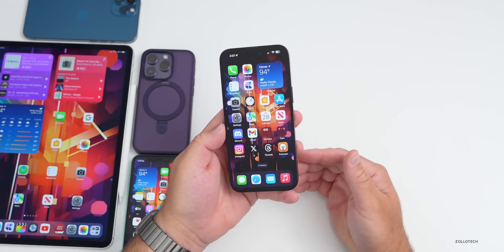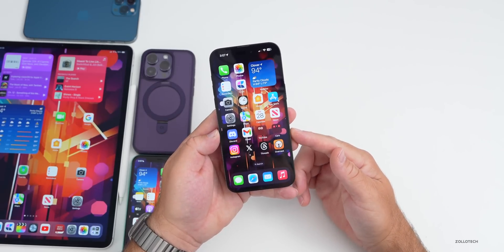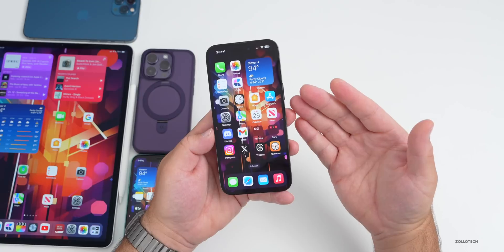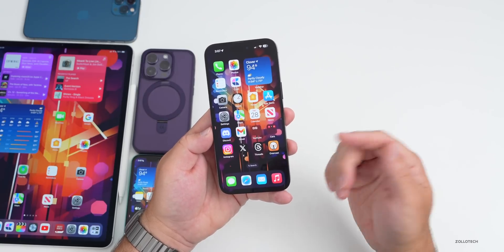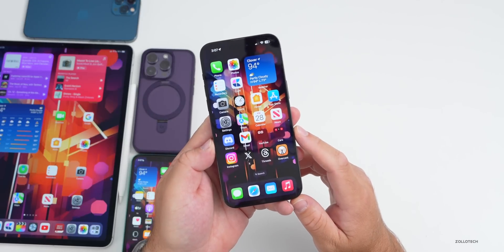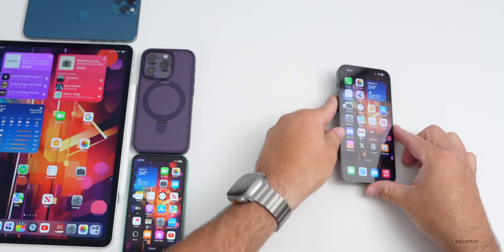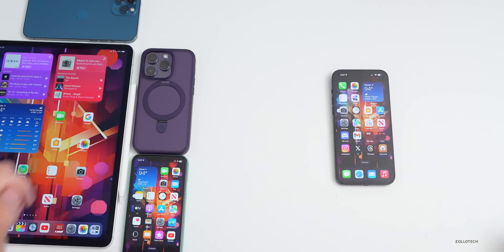That's everything for iOS 17 beta 4. We're still waiting for iOS 17 public beta 2 — hopefully it's out by the time you're watching this. Let me know what you want most from iOS 17: stability or new features? I'll link the wallpaper in the description as usual. If you haven't subscribed already, please subscribe, and if you enjoyed the video, give it a like. Thanks for watching — this is Aaron, I'll see you next time.